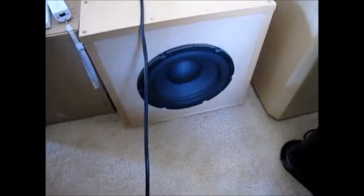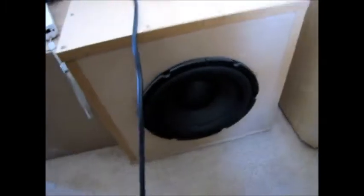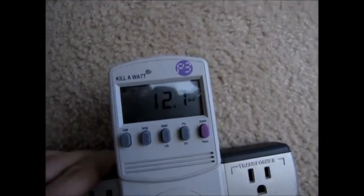The first thing we're going to check out today is a subwoofer. This is one that I built myself, but it would be very comparable to any other sub on the market. As you can see, it's in standby mode — the red light — it's waiting for a signal from the receiver which is turned off. However, as we can see with the kilowatt meter, it's still consuming 12.7 watts continuously.